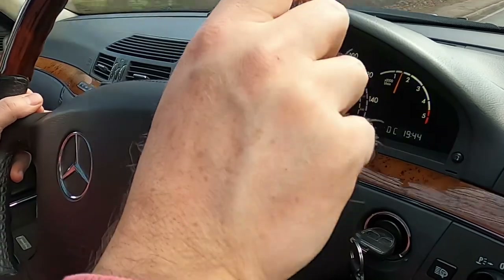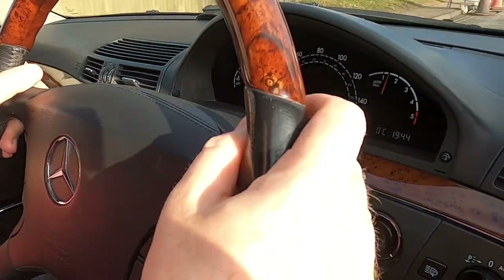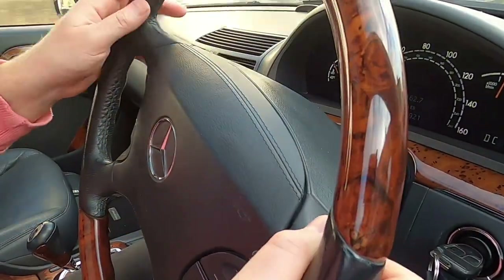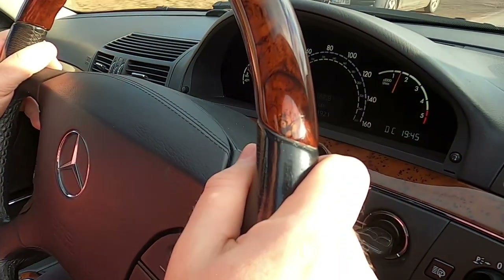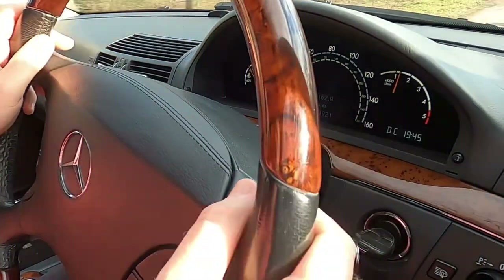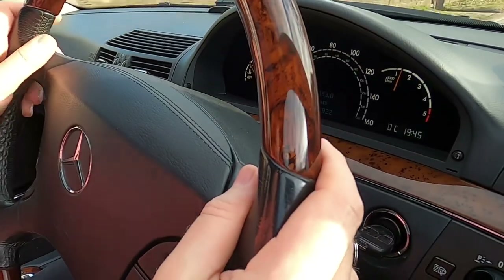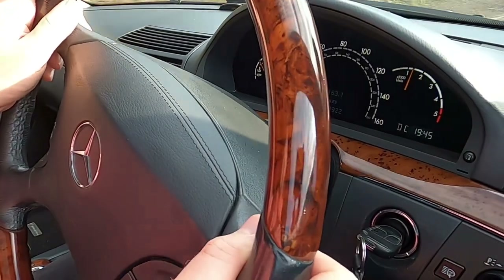Mercedes ergonomics around switch positions are normally so good, and largely this car is no different — but one oddity is on the door card, where you've got the electric windows buried down below my right knee, which are used relatively frequently, yet the seat and mirror adjustments, which you only generally change when drivers change, are in the upper position near my right hand. I think it's a really odd place to put the electric windows. Some of the panels do feel a little bit on the cheaper side too — not quite the same as I experienced with the SL.